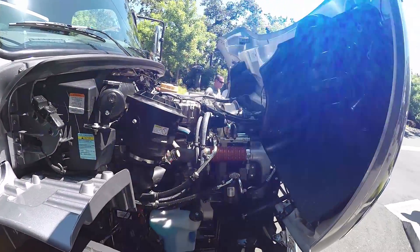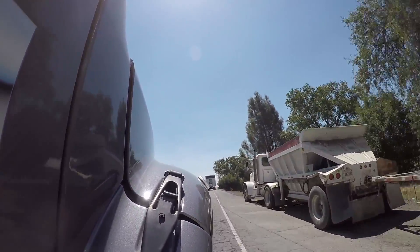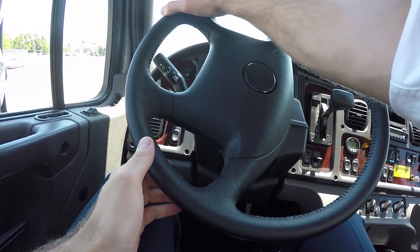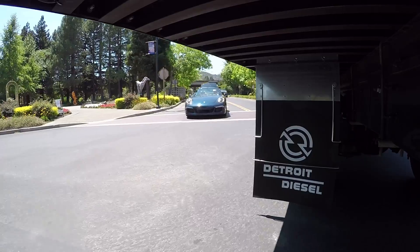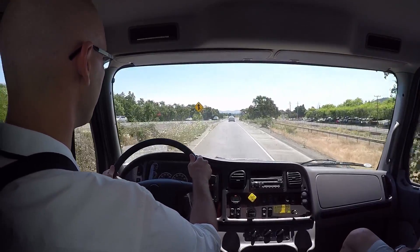I think really the focus is on the horsepower and torque required to get the job done. With the initial launch of the DD5, we've got a 210 horsepower, 575 foot-pound of torque engine, with a nice flat torque curve from 1,200 to 1,600 RPM, so it is downsped a little bit. We've also got a higher rating of 230 horsepower and 660 foot-pounds of torque.